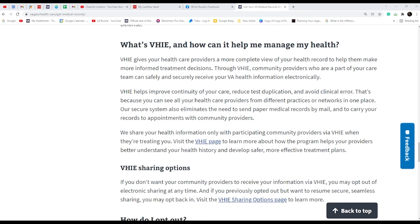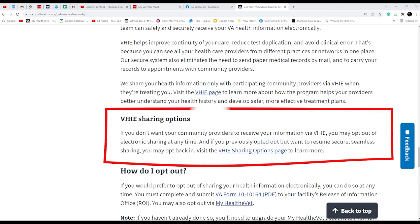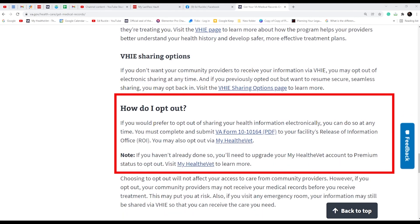Down here we're talking about sharing options. If you want community care to receive this information, there is a way to do that. There is a form that your provider has to fill out and submit to the VA, or you can hand-walk it back to the VA, and they automatically start talking to each other. It also talks about how to opt out, but I'm not going to spend a lot of detail on that — that could be another video.